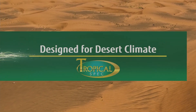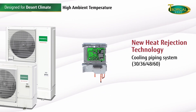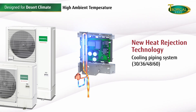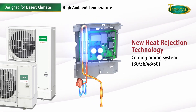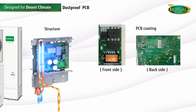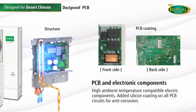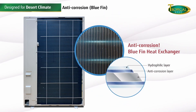Our products are specially designed for the desert climate of the Middle East. With tropical specifications, our new range can operate under high ambient temperatures with the innovative new heat rejection technology. The entire PCB and electrical components are coated with silicon for anti-corrosion purposes, and the structure is dust proof. O-General implements a blue-fin heat exchanger, which has more layers for additional protection as an anti-corrosion solution.